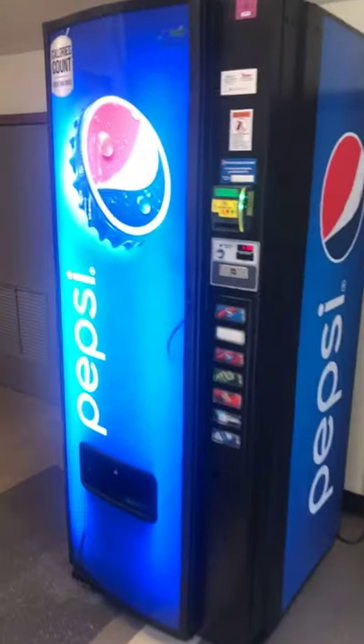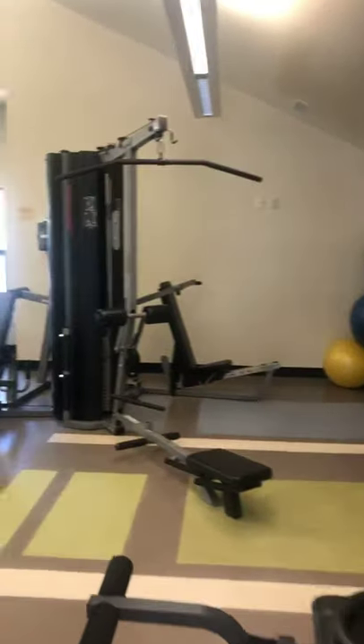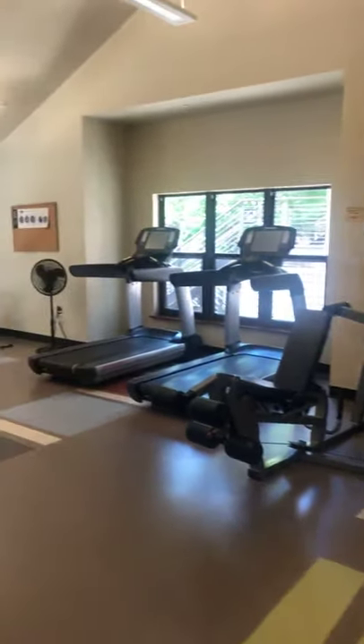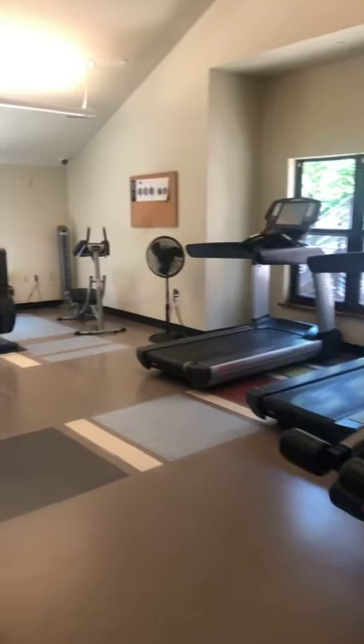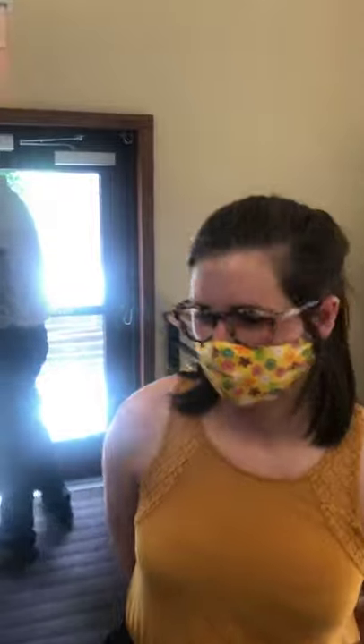This is our main gym area. Unfortunately we will be having this area closed off this fall due to COVID reasons, just to make sure we're maintaining the CDC guidelines. It's not open now but it might be open later this year — we're not sure, if not then certainly next year. Just stay tuned with the CDC guidelines; we will be following those to make sure you're all kept safe.